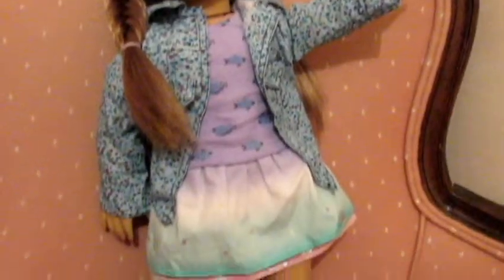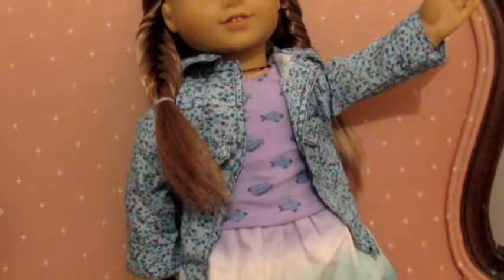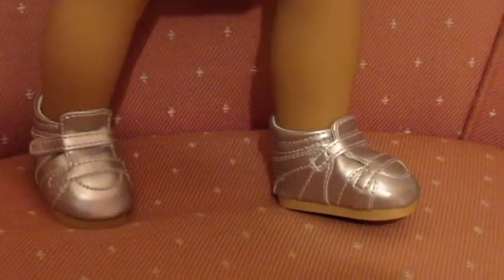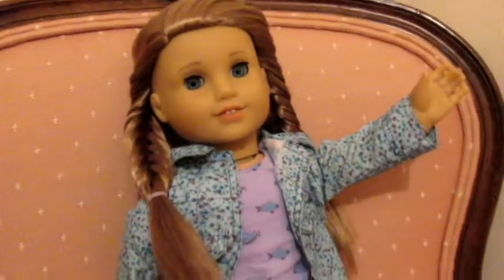Next we have McKenna, and she is wearing this cute outfit — the t-shirt and skirt are from American Girl's mix-and-match collection. The shirt over top is a Madame Alexander shirt with a cute little floral design. She is wearing shoes from American Girl and has her hair in two fishtail braids.